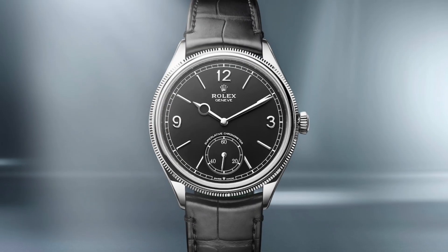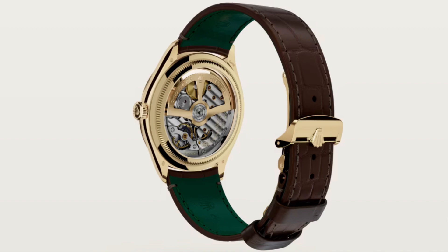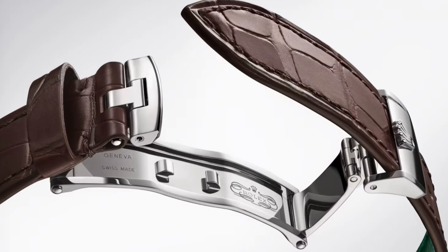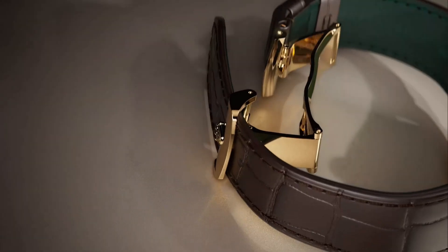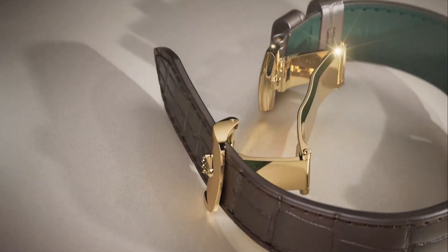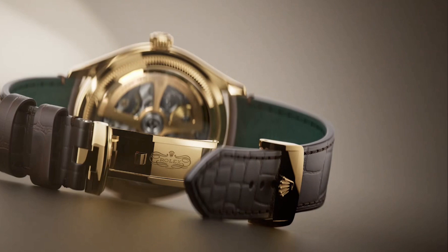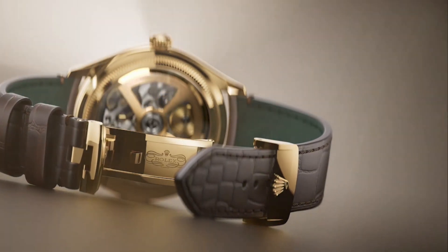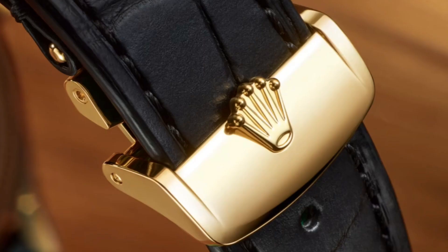The strap is fashioned from either an elegant black or brown alligator leather with tone-on-tone stitching and features a classic Rolex green inner lining. It features the new double-folding dual clasp in either 18 karat yellow gold or 18 karat white gold. The double-folding system offers effortless opening and closing of the strap and offers a high level of security against accidental opening. It provides an additional level of comfort through a snug fit to the wrist and is finished by the Rolex emblematic five-point crown.